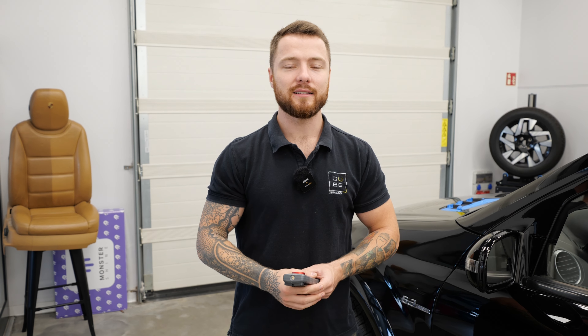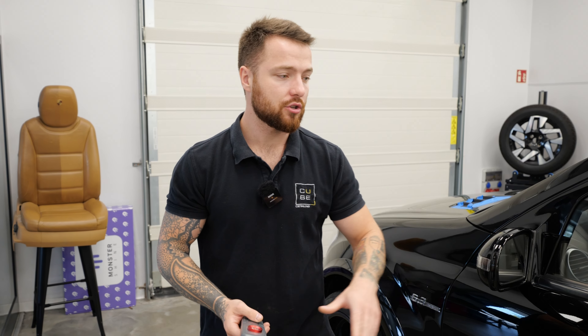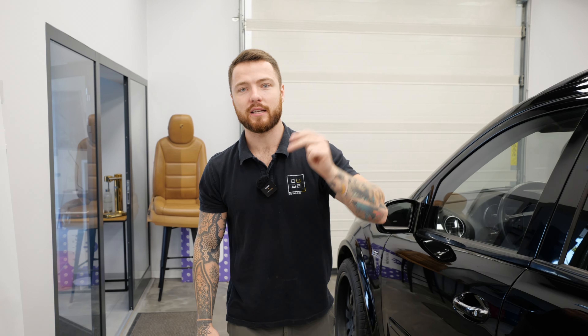Zapraszam już teraz generalnie. Jeżeli chcecie poznać pozostałe nasze serie, zapraszam, żeby rozwinąć sobie playlisty na naszym kanale i zobaczyć co tam jeszcze innego dla Was przygotowujemy. Jeżeli ktoś nie jest na bieżąco, możecie serię o polerowaniu również zobaczyć. Jest już finish, one step, a teraz będziemy kręcić wieloetap, jeżeli chodzi o polerowanie.